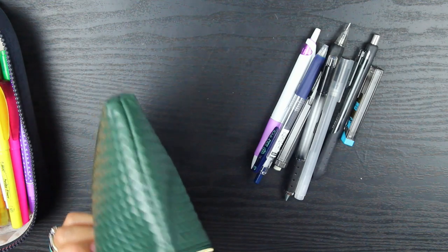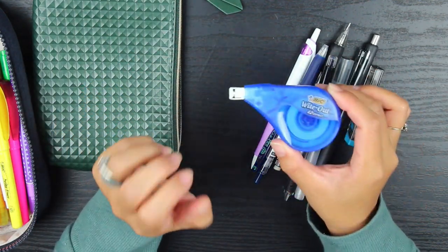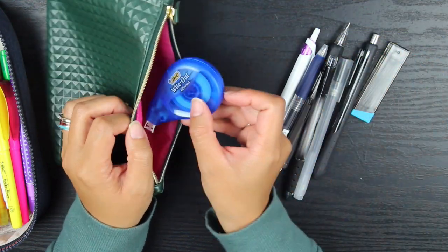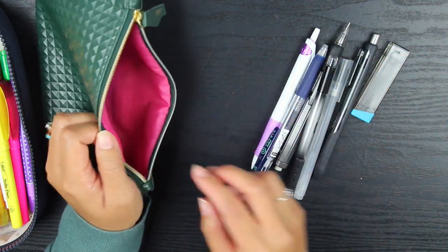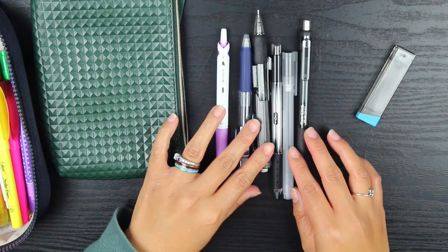What I consider an essential is my whiteout tape. I have never gone back to liquid whiteout — I love the whiteout tape. I'm actually running out; that's my last one. And then I have a few just basic pens in here.